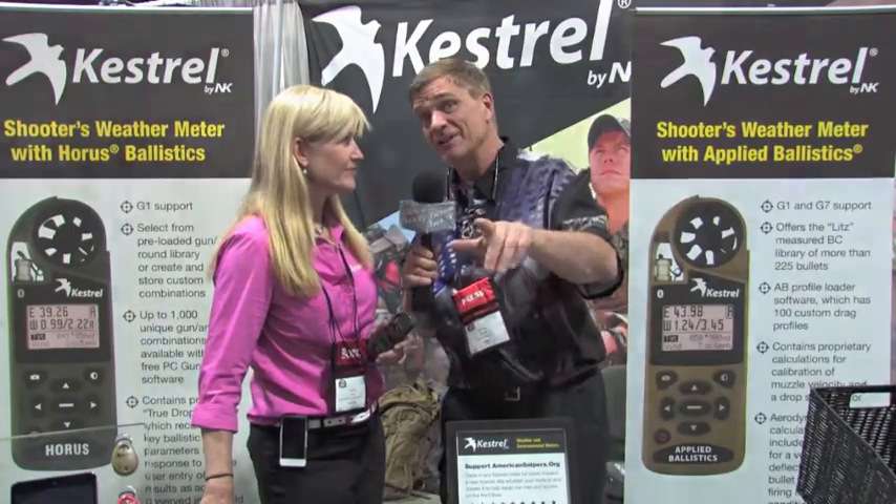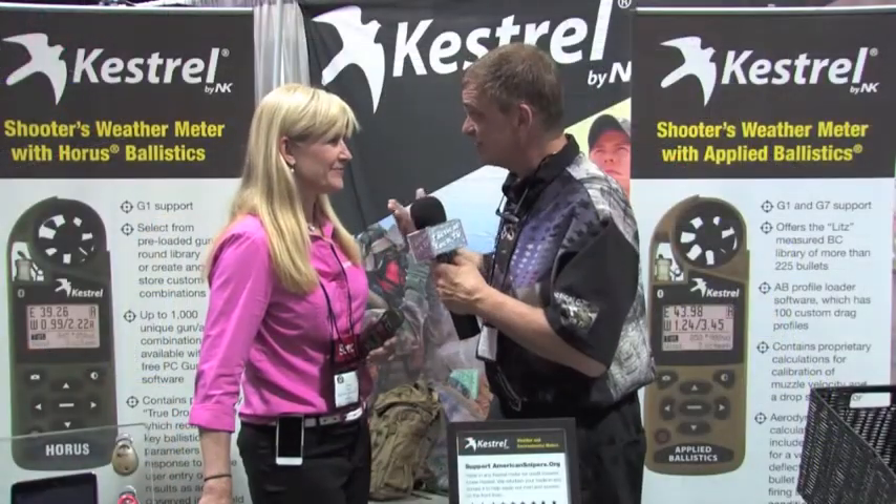Welcome back. If you're looking for the finest in weather and environmental meters, look no further than Kestrel. I'm here with Alex. Alex, tell us a little about your company and tell us what you have new for 2014.